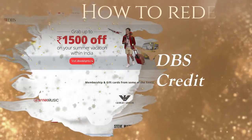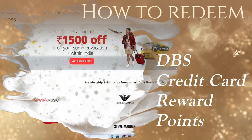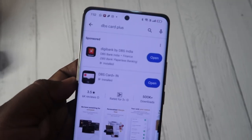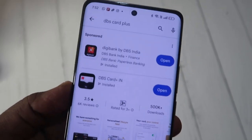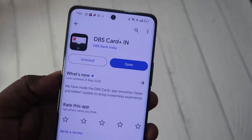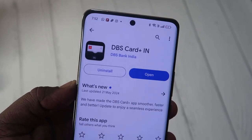In this video, I'll share how to redeem DBS credit card reward points. I am using the DBS Sparkify credit card, and you can also redeem reward points using the DBS credit card application. You need to install the DBS Card Plus mobile application, and using that application you can also redeem reward points.